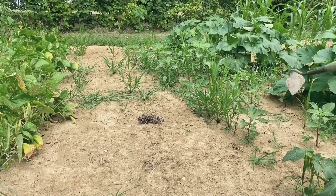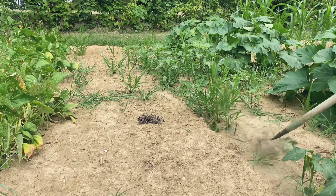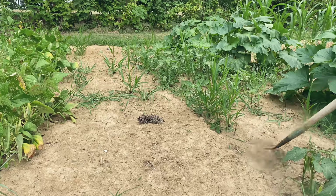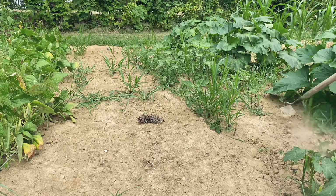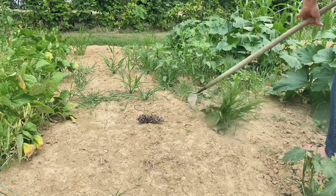At the end of this row I have a little space, so I'm going to plant some sugar snap peas. First I've got to get rid of these weeds. I'm using a regular hoe because the stirrup hoe just doesn't work very good when the ground is this dry.